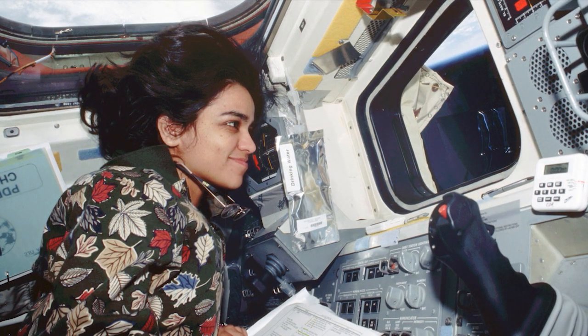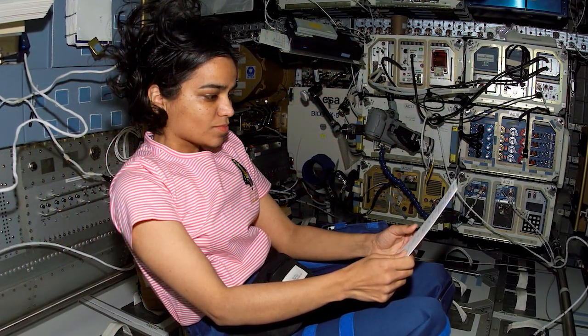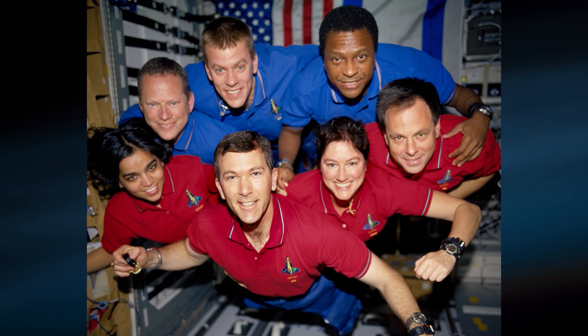In November 1996, Kalpana was assigned as a mission specialist and prime robotic arm operator on STS-87. Kalpana flew on STS-87 in 1997 and STS-107 in 2003, logging a total of 30 days, 14 hours and 54 minutes in space. The STS-107 mission ended tragically on February 1, 2003, when Space Shuttle Columbia and her crew perished during reentry.